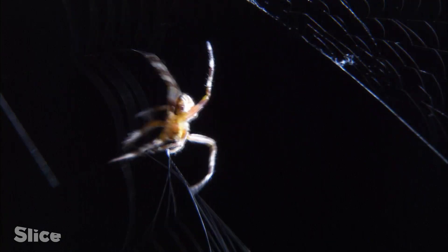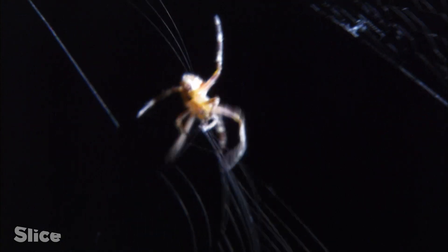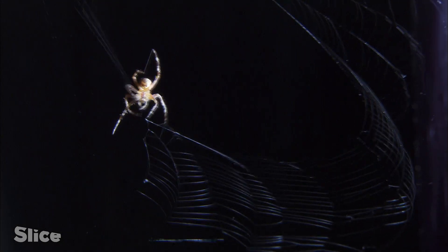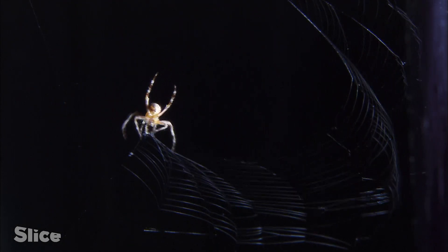If the winds are so strong that the spider risks losing the silk, the spider will take down the web. And while it's taking down the web, it will recycle the proteins in the silk so that it can use them again for when it decides to build a web next time.